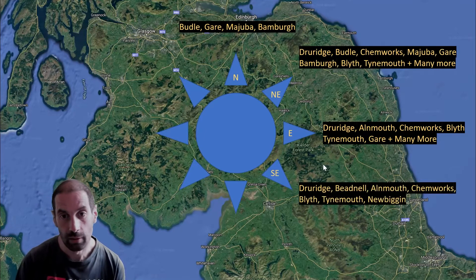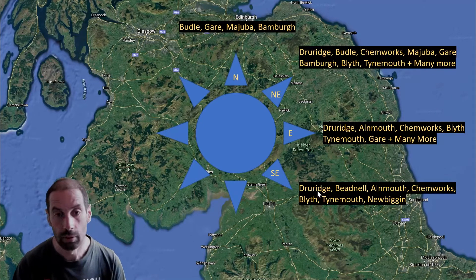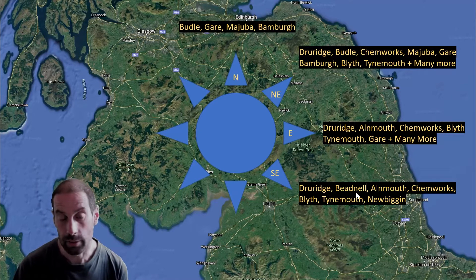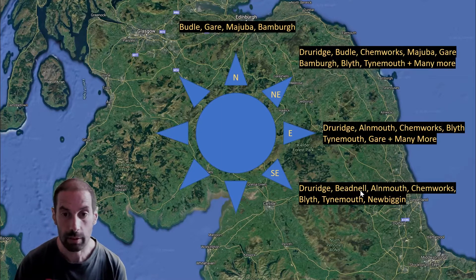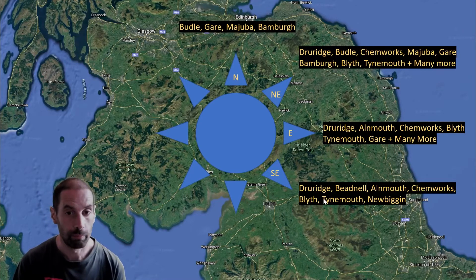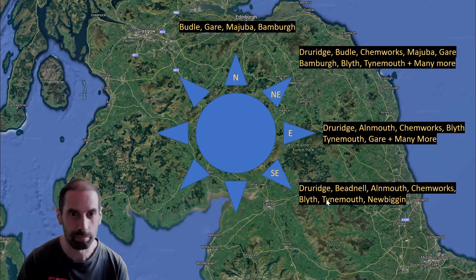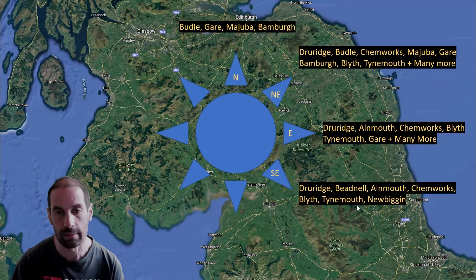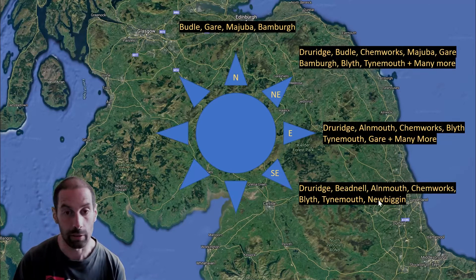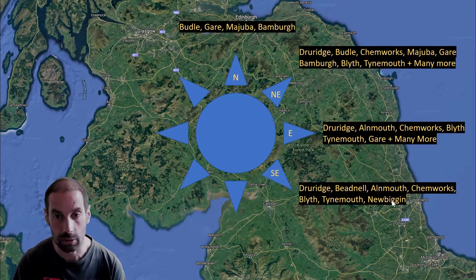When we get round to Southeasterly, it starts getting a little bit more restricted. So Druridge Bay, mainly the North End now. Bedenal is a very good option in the Southeast. Almuth continues to be pretty good. Kenworks and Blythe still work. Tynemouth continues to be good, but not in South-Southeast as it starts coming over that headland. Newbigin is really good in a Southeasterly — you've got protection from those rock spits and some nice sheltered conditions on the inside of those.